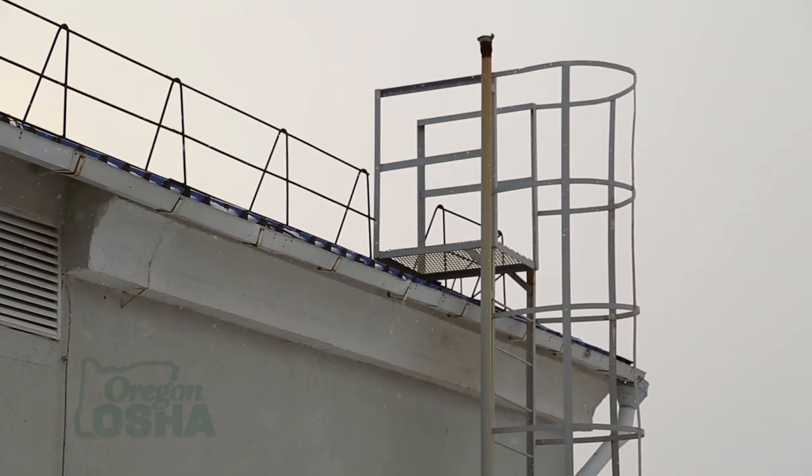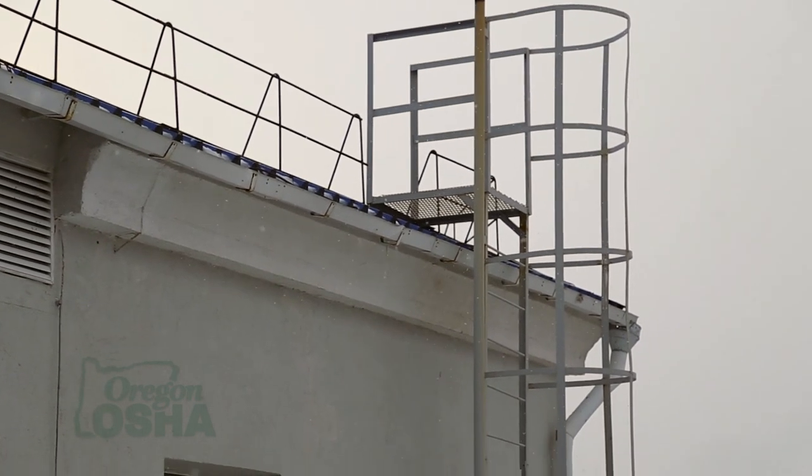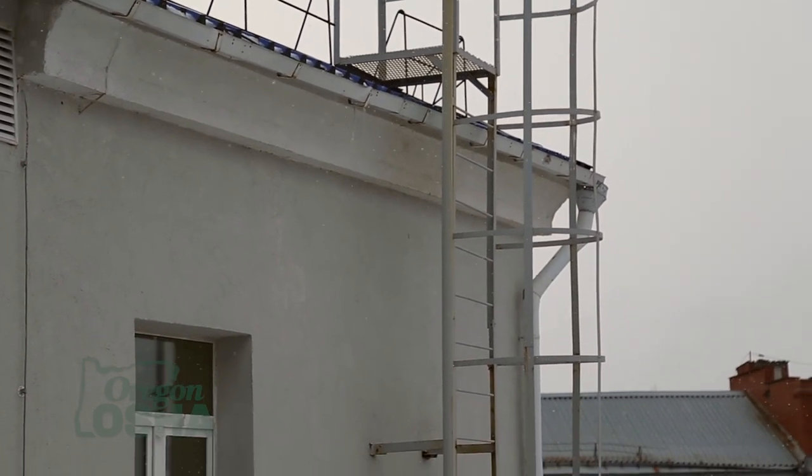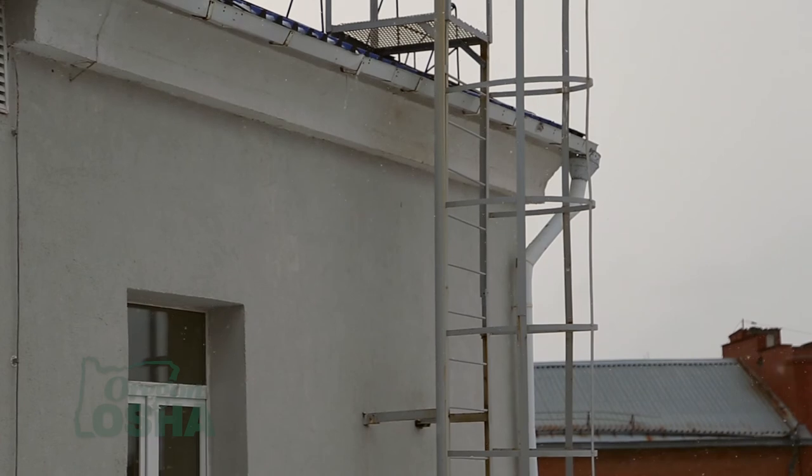Fixed ladders are often exposed to outdoor elements and weather — they can rust and degrade over time. The hazard is that they're not used very often, but when they are used, people generally don't take the time to properly check them out beforehand to make sure they're in good condition.